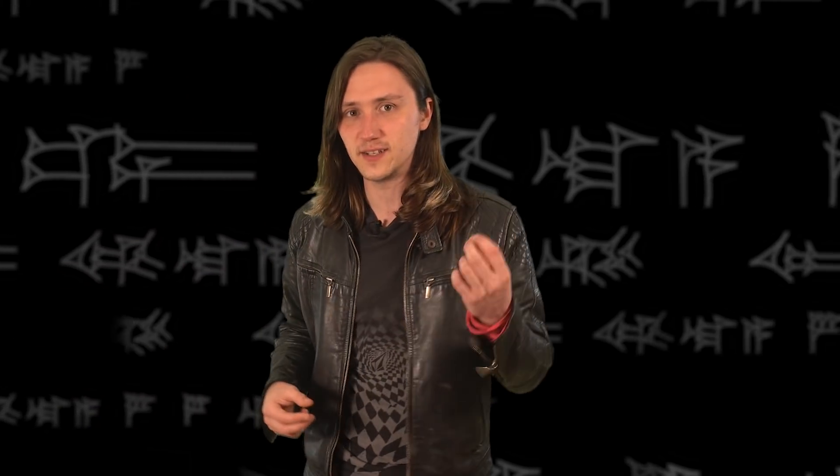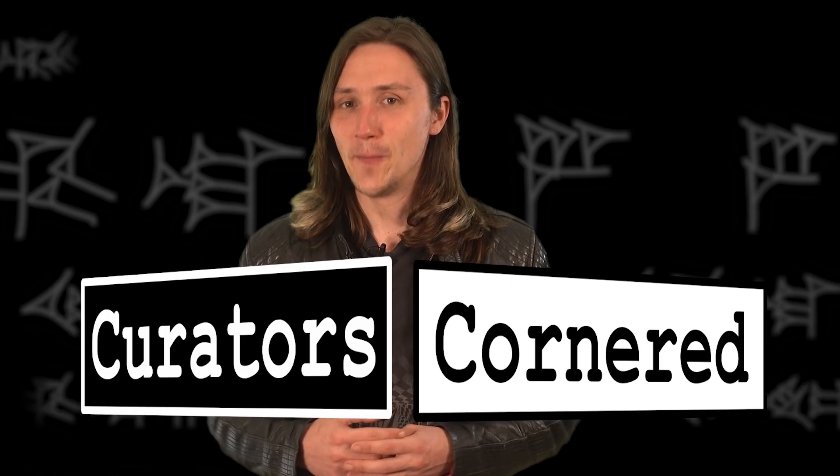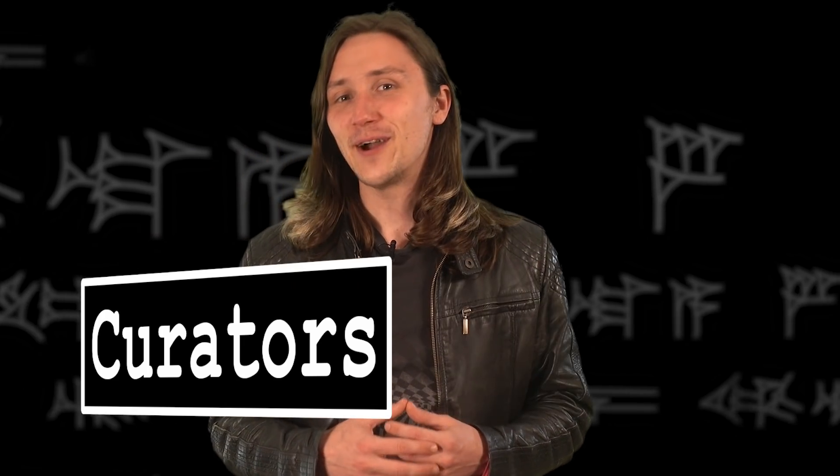So we've decided to build an entire series on that exact principle, forcing curators to answer a single question with a single object. And because they, probably much like yourselves, have spent the last forever working from home, we've decided to call it Curators Cornered, which I'm really quite proud of.